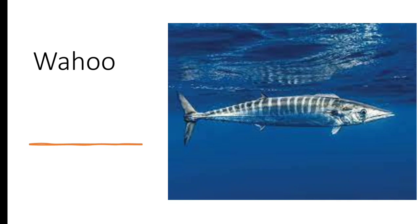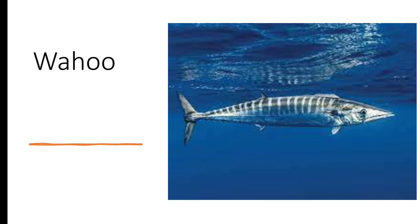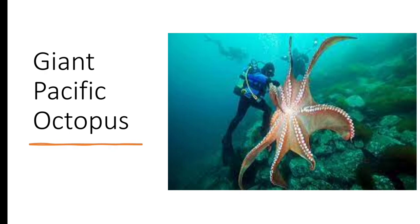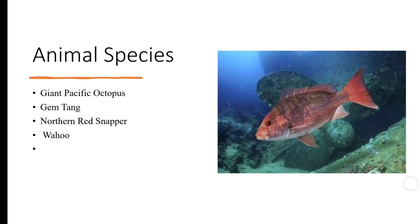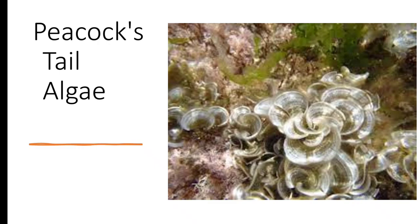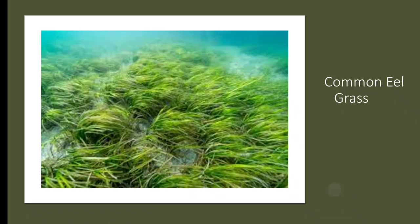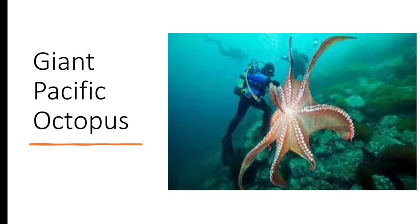By incorporating these eight species into the habitat, we establish a diverse food web that includes primary producers — corals, eel grass, and algae — as well as herbivores such as fish and invertebrates, and predators including octopus and fish. This ensures a sustainable balance of energy flow and promotes the survival of multiple species in the ecosystem. That concludes our case study on creating a sustainable island habitat. When designing a habitat or ecosystem, it's essential to consider the interactions between different species and their roles in maintaining balance. By prioritizing diversity and interdependence, we can contribute to the preservation of our planet's ecosystems.